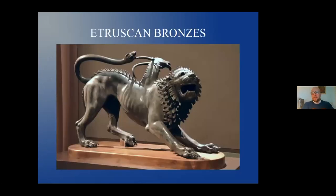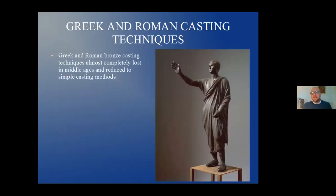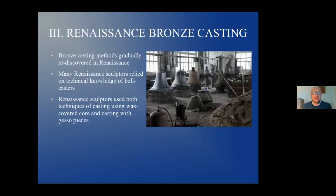The Etruscans knew the bronze casting technique — bronze casters say this is extremely fine bronze, less than one centimeter thick, exquisite casting with no modern machines. Greek and Roman bronze casting techniques flourished for centuries but were almost completely lost in the Middle Ages, reduced to simple casting methods. They survived thanks to bell casters in certain cases. So when the Renaissance happens, there's a revival, and this brings us to Renaissance bronze casting.